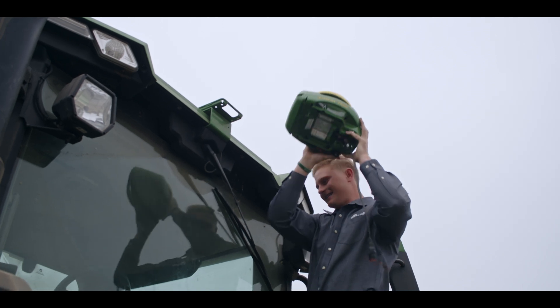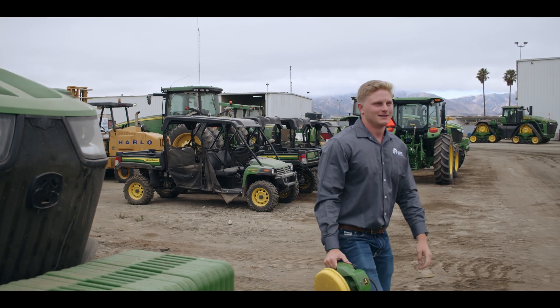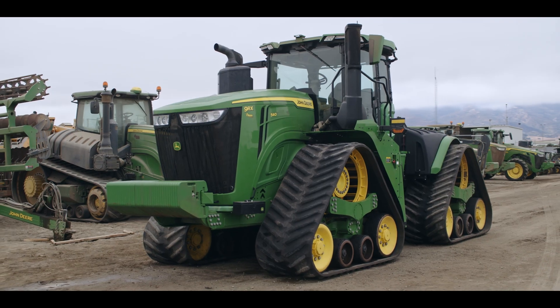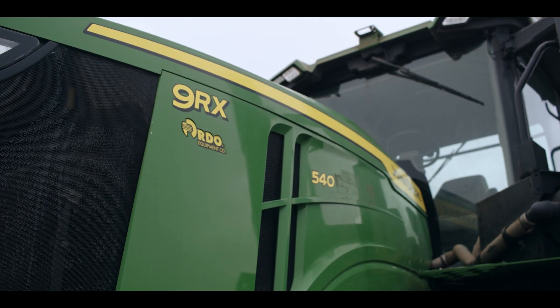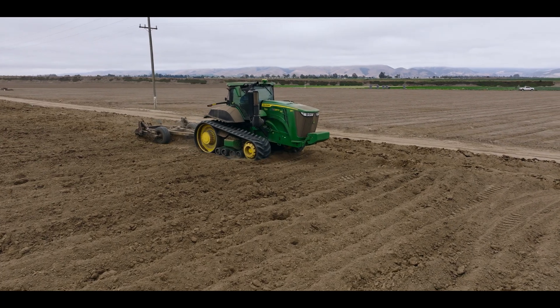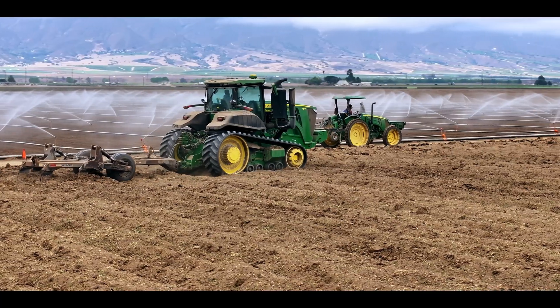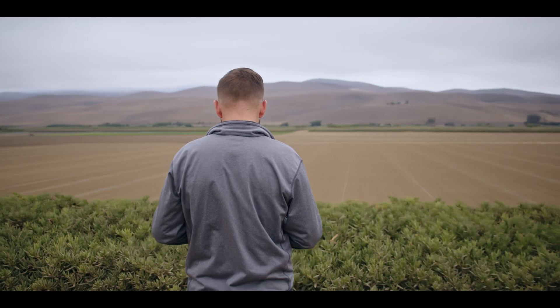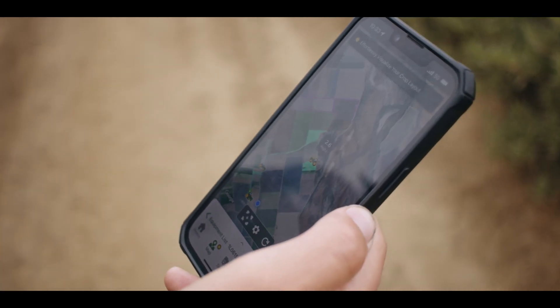We mapped all their fields. Jack went all the way around, measured every one of their implements, and entered them all into Operations Center — discs, chisels, plows, whatever it was, named them. That allows the operator to put those implements on the tractor, go into the field, and then we start getting actual data that's meaningful — what the tractor's doing, what implements they have behind them. Doing all that hard work, now we're really getting going with WorkPlanner and starting to get a plan together to get these operators more efficient and get more real-time data.